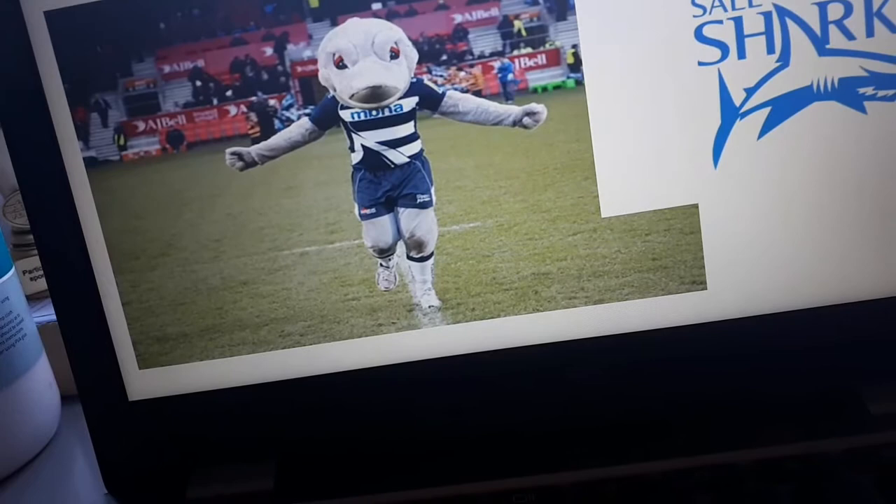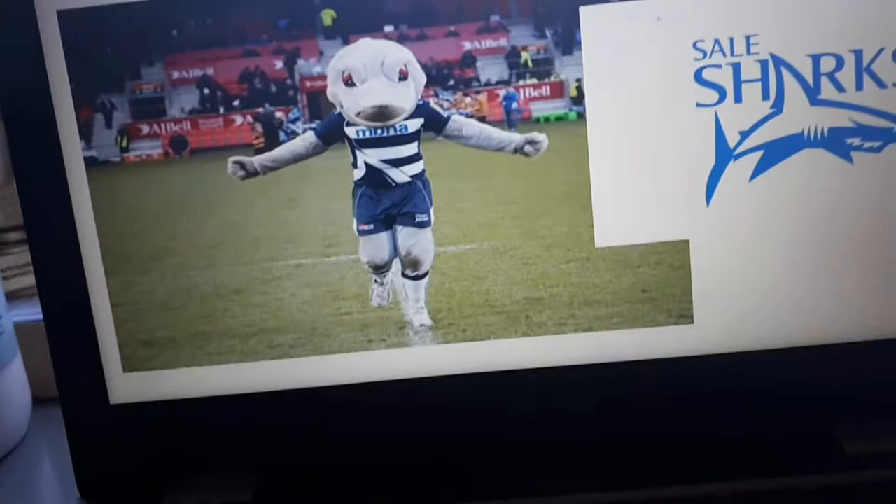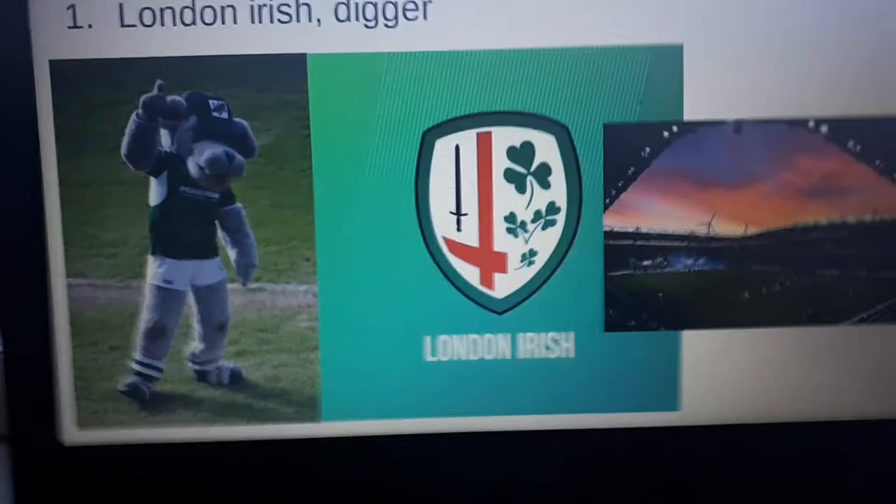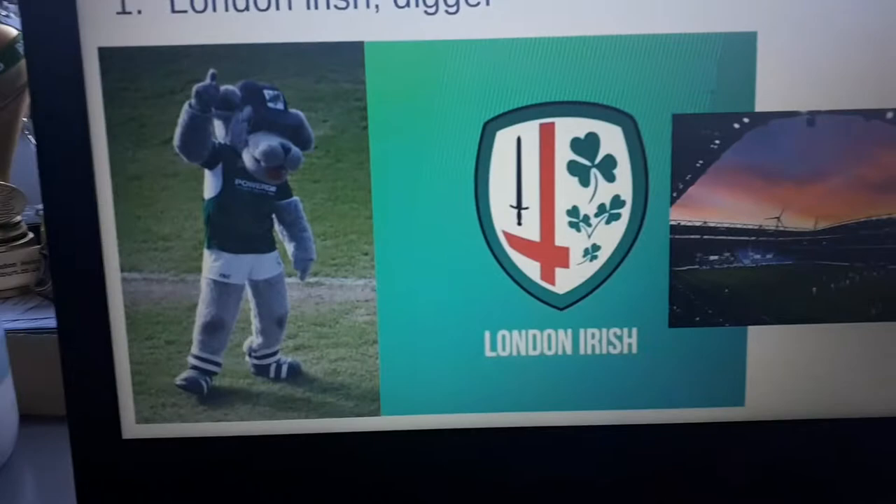Penultimately — second to last — is Sale Sharks' Sharky. The name's pretty rubbish but the mascot's pretty good. I just kind of like him.